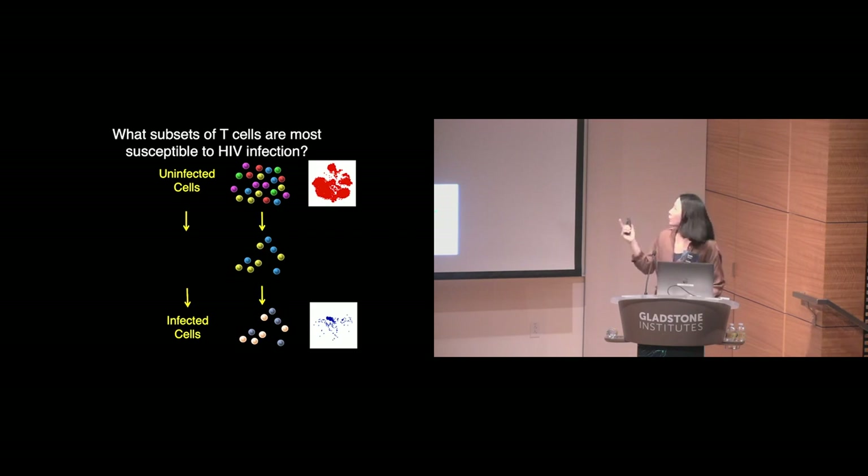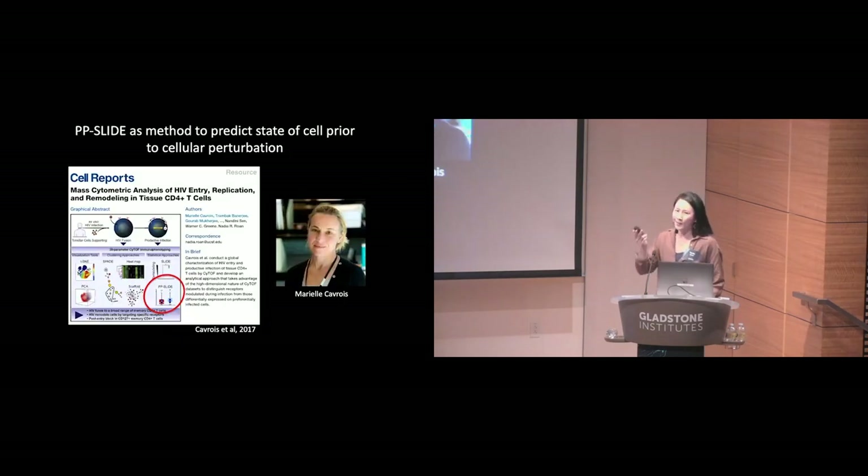Our original question was, of course, what are the features of these cells that are preferentially susceptible to HIV infection? This is where the high-dimensional nature of CyTOF datasets comes in handy, where we can predict the original features of the cell. Together with my former colleague Marielle Cavoie, we developed this approach called Predicted Precursor as Determined by Slide, or PP-Slide for short, where we can essentially predict the original features of the cells targeted for HIV infection.